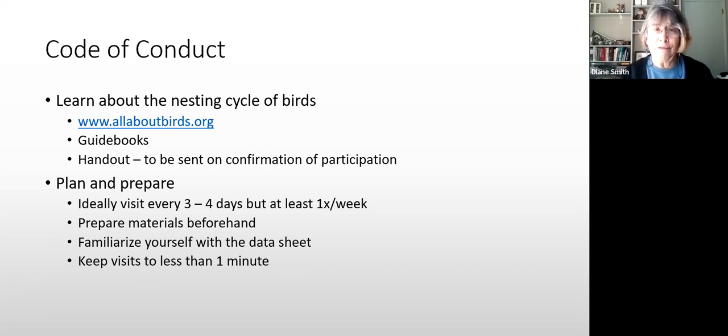To learn about the nesting cycle of birds, allaboutbirds.org is the Cornell site with lots of information. There are also various guidebooks, and I have a presentation I can send you that goes through site selection, breeding, and nest building. We want people to go twice a week, but at least once a week is okay. Prepare your materials beforehand and review the data sheet so you're familiar with it.